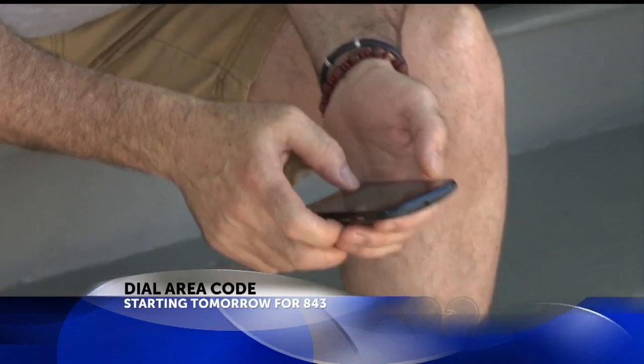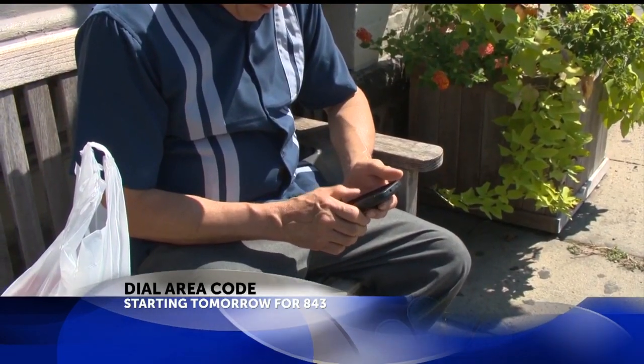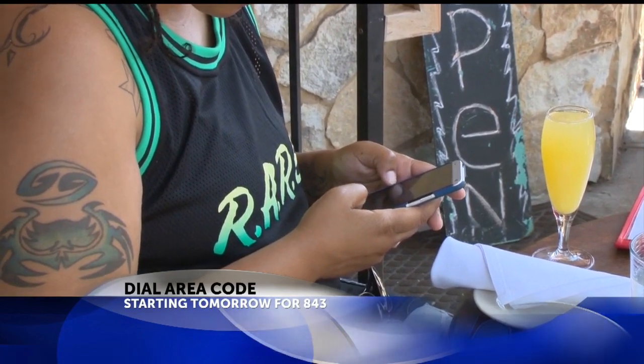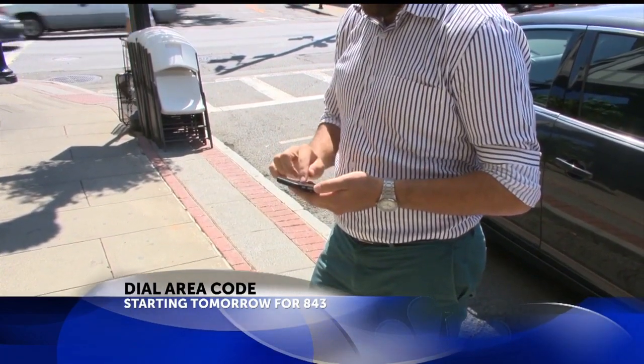It's part of the addition of the new 854 area code, which starts up October 19th. Any new phone numbers in that 843 area will be given an 854. Your phone number you currently have will not change. Everything you need to know is on our website, counton2.com.